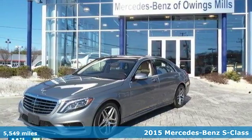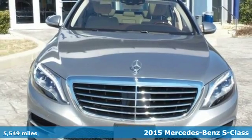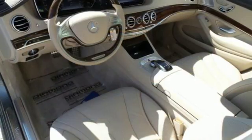It's a 2015 Mercedes-Benz S550. This S550 is powered by a 4.7-liter bi-turbo V8 engine mated to a 7-speed automatic transmission with shift paddles.